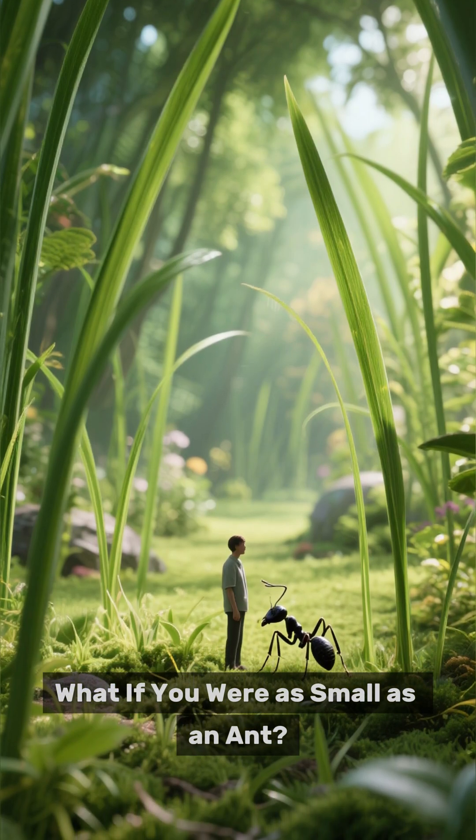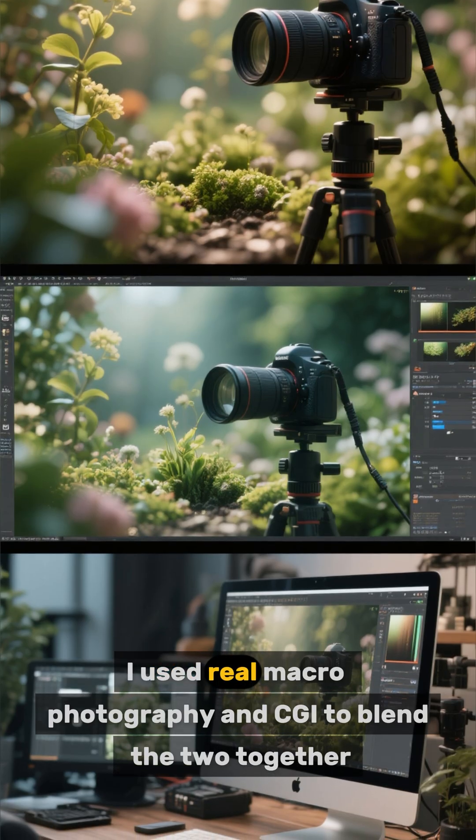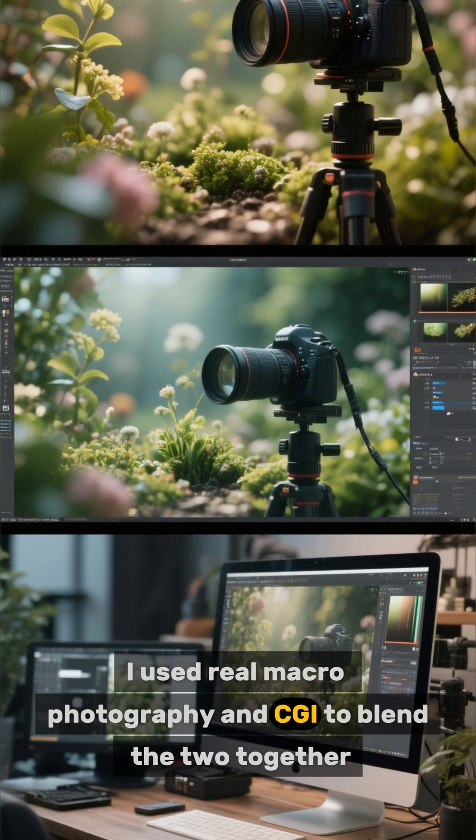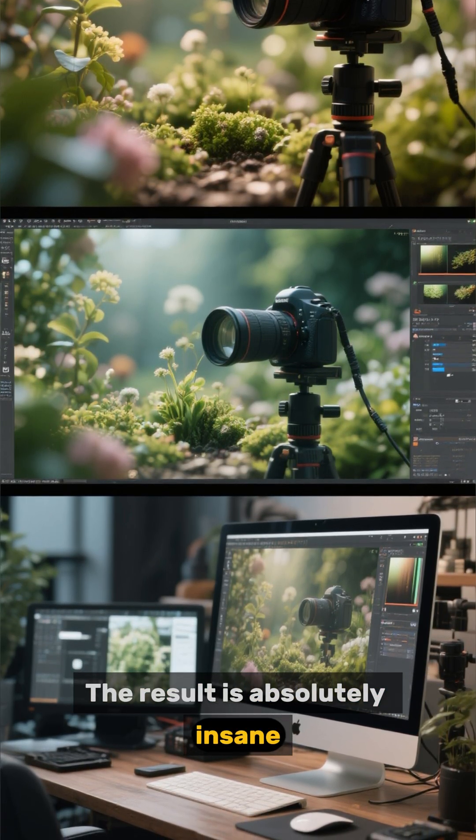What if you were as small as an ant? Here's what it would look like if a human was shrunk down to the size of an ant. I used real macro photography and CGI to blend the two together. The result is absolutely insane. Here we go.